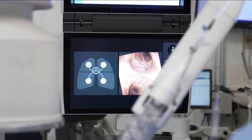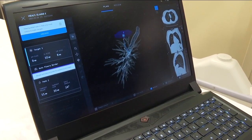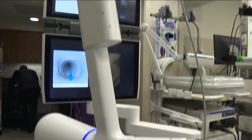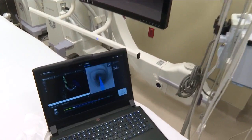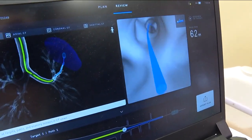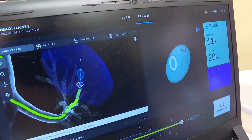Last year, her doctor expressed concern about scar tissue in her lung. He sent Healy to BayCare St. Anthony's Hospital, where doctors were able to use an ion robotic system to biopsy her lung. They were able to determine that she did not, in fact, have cancer. Less than a month later, Dr. Vinnie Samuel was able to mark the cancerous nodule. Just watch how the robotic system helps to guide doctors through the small passageways in the lung to the cancerous lesion.